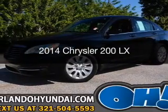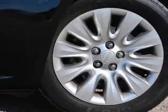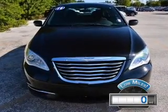This is a used 2014 Chrysler 200. It's powered by front-wheel drive, a 2.4-liter four-cylinder engine, and an automatic transmission. With fewer than 1,000 miles, this vehicle is like new.